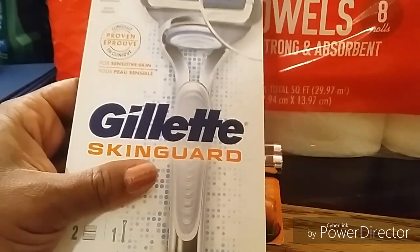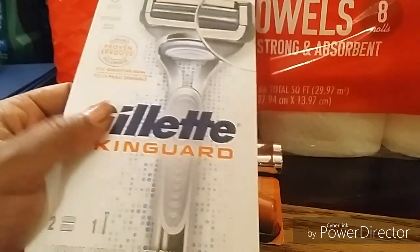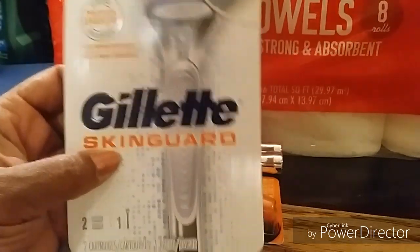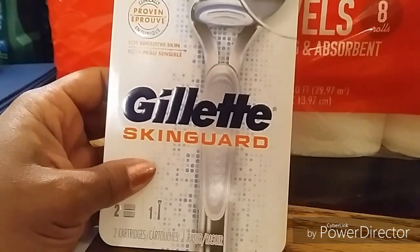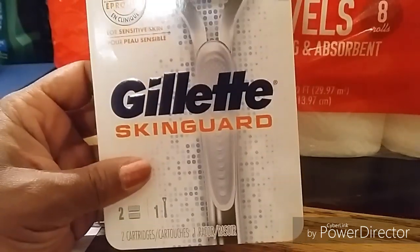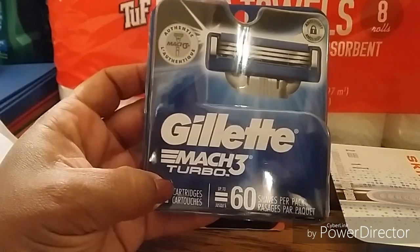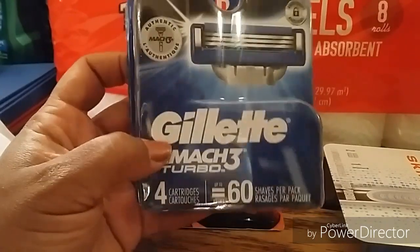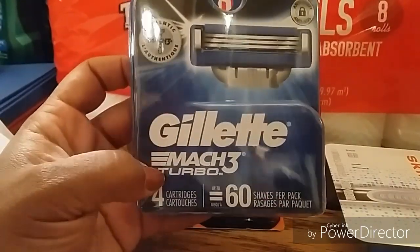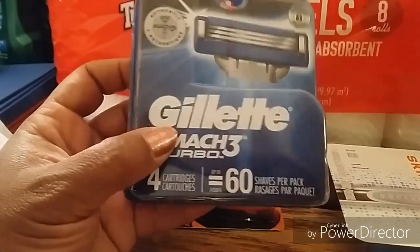I got the Gillette Skin Guard Razor — higher-priced non-disposable Gillettes are nine ninety-nine, so pay attention to your shelf tags. I also got the Gillette Mach 3 Turbo four-cartridge refill. That was on sale at eleven ninety-nine, regularly sixteen forty-nine. Watch the shelf tag fine print for the sale price. I showed the Mach 3 Turbo in a previous haul video; the Skin Guard is new this time.